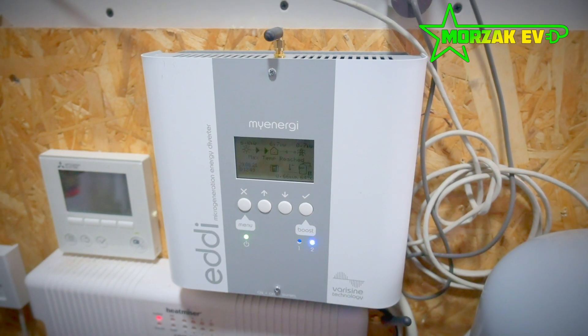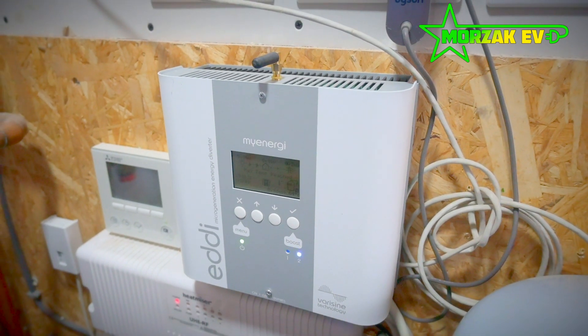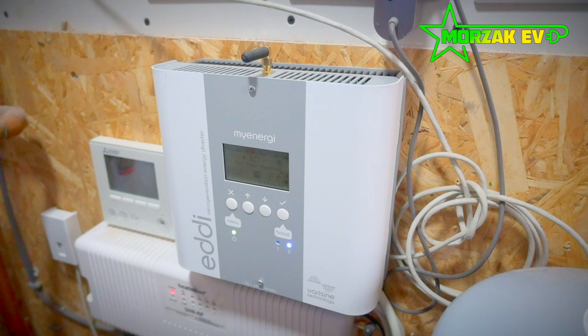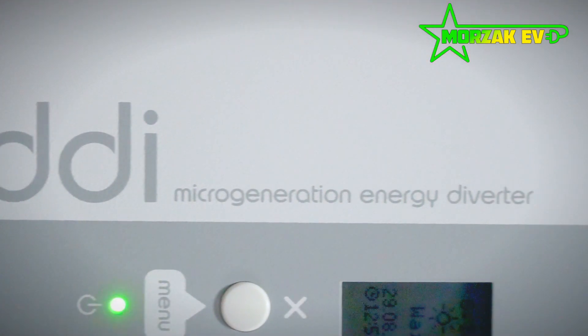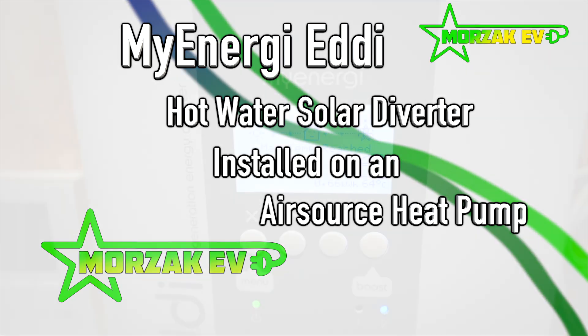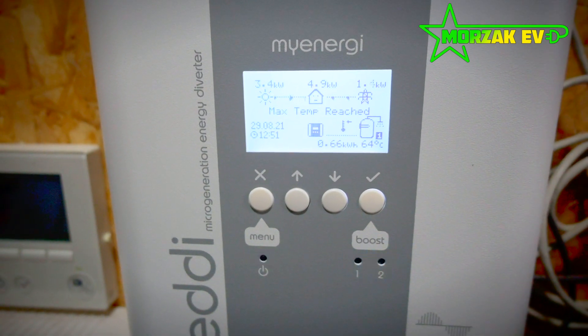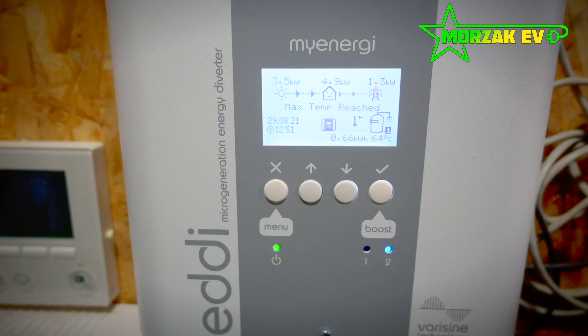Hello everybody and welcome to Mozaq EV, a channel dedicated to all things electric vehicles, electric vehicle charging and all related technologies. In this episode we're going to be looking at the MyEnergy eddy. The eddy is a product from the MyEnergy company — they manufacture electric vehicle charging products, and this one is a solar diverter.